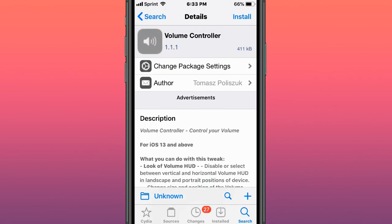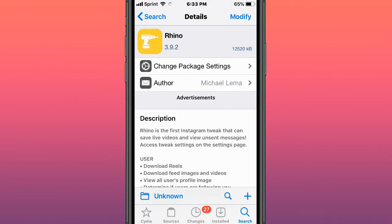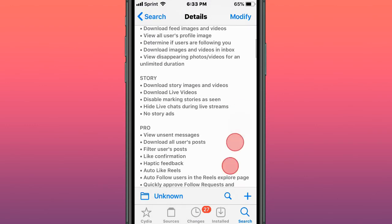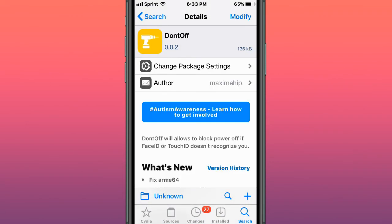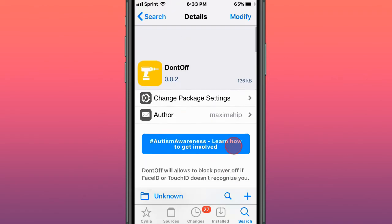This tweak is called Volume Controller — control your volume. This tweak is called iWall. This tweak is called Rhino — a simple, lightweight Instagram tweak with powerful features, giving you all these features for the Instagram app. This tweak is called Don't Off — block power off if FaceID or TouchID does not recognize you.